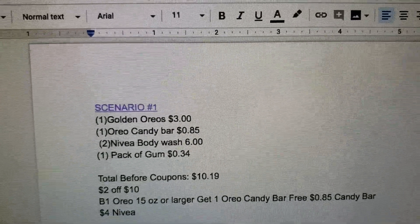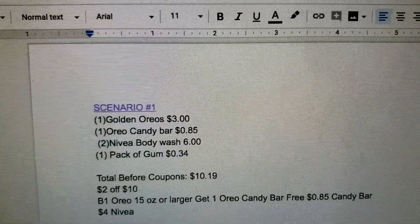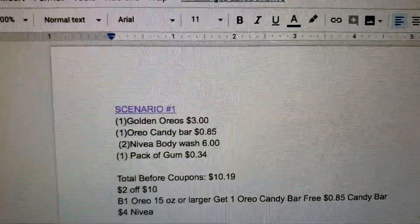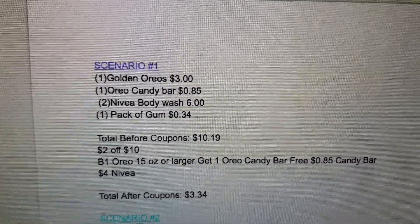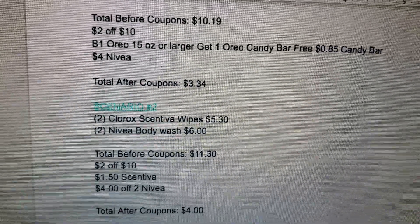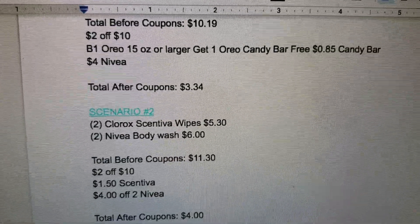You'll do the $2 off $10, then it's buy one Oreo 15 oz or larger get one Oreo candy bar free — that's the 85 cent candy bar — and then $4 off the Nivea body washes. Total after coupons will be $3.34 before tax.